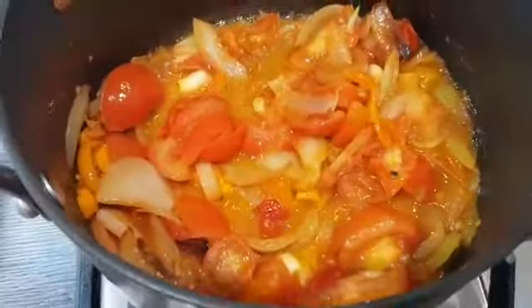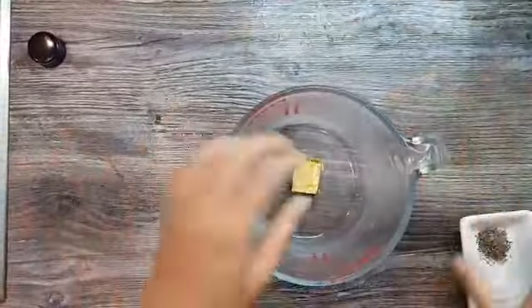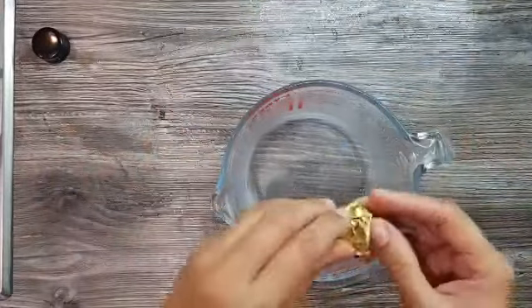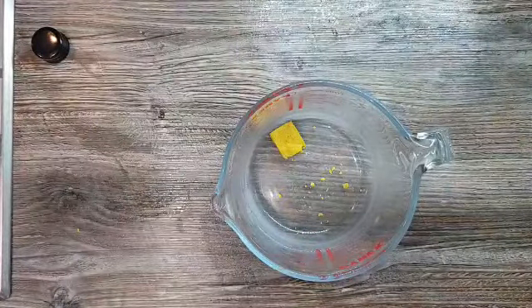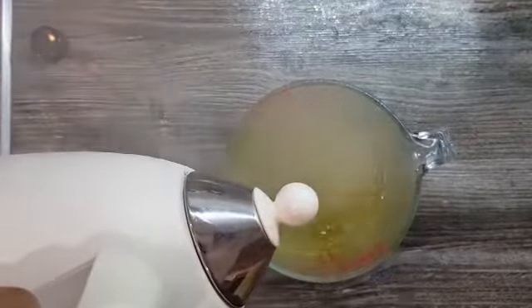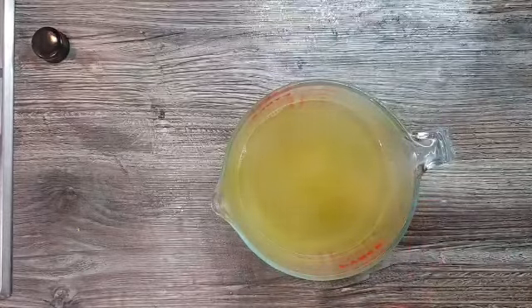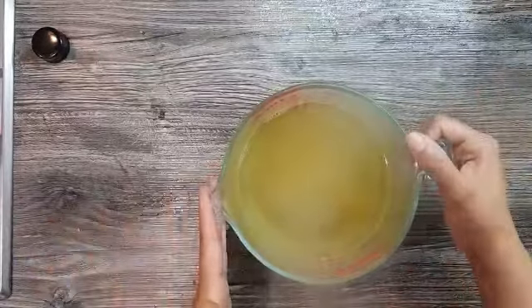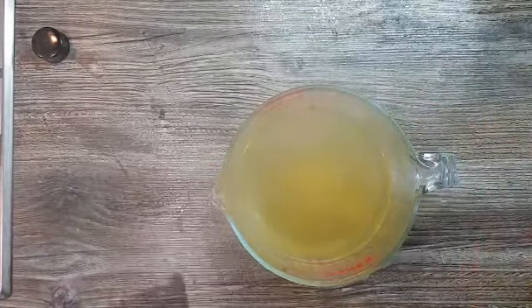Now we're going to let this cool down and then put it into a blender to get it into a paste form. On the other hand, we're also going to start making our vegetable stock. To do that, I'm simply going to get the stock cube, put it in a jug and add some hot water. I'll give you all the measurements and ingredients and tell you how much of what I've used. So we're going to wait for the tomato mixture to cool down and put it in a blender and get it into a paste form.